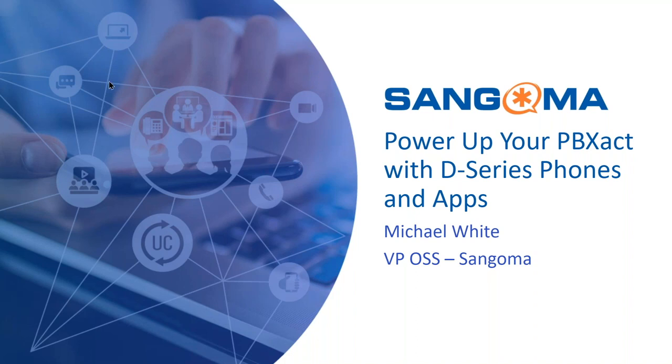Hey, Mike, you there? Hi, Elvita. Thanks for putting this together for us. You're welcome. Take it away.